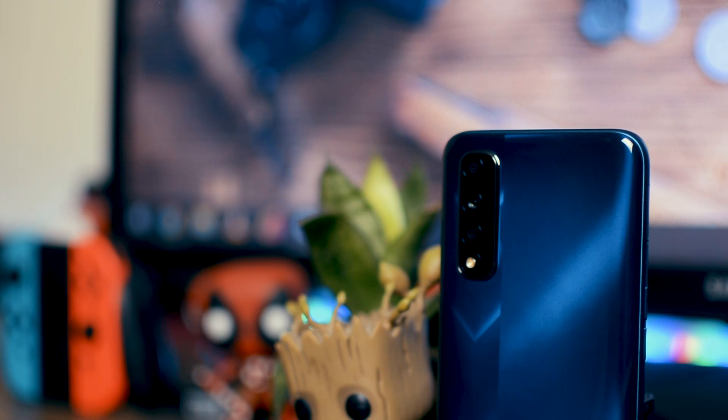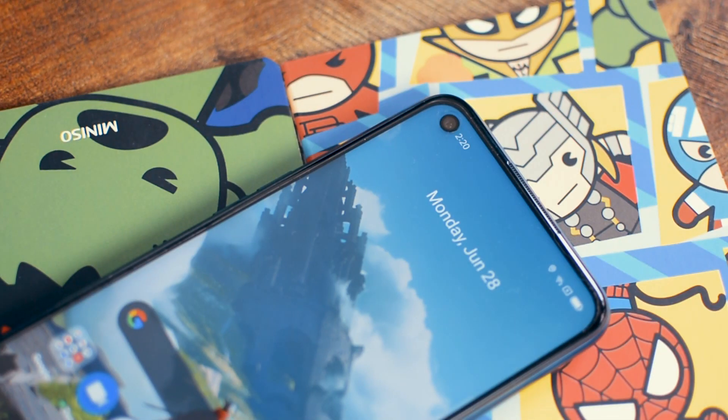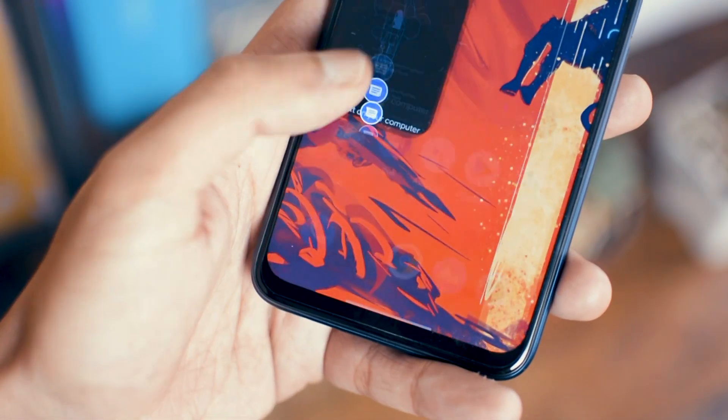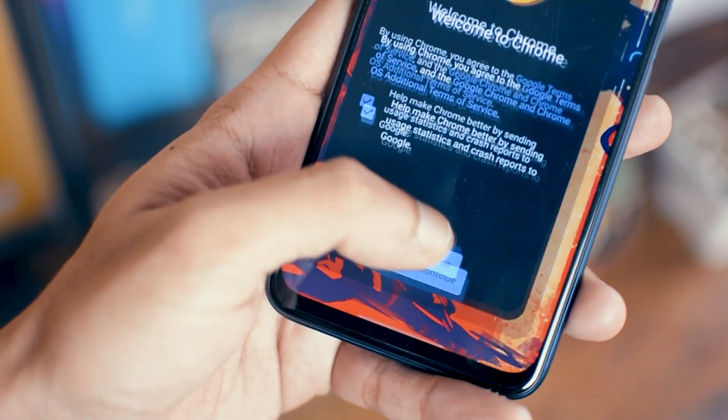Let's talk about the Narzo 30. This device is particularly focused on gamers and performance users. A feature which helps this device is that it has a 90Hz refresh rate display, and this device is one of the least expensive devices to have a 90Hz refresh rate.